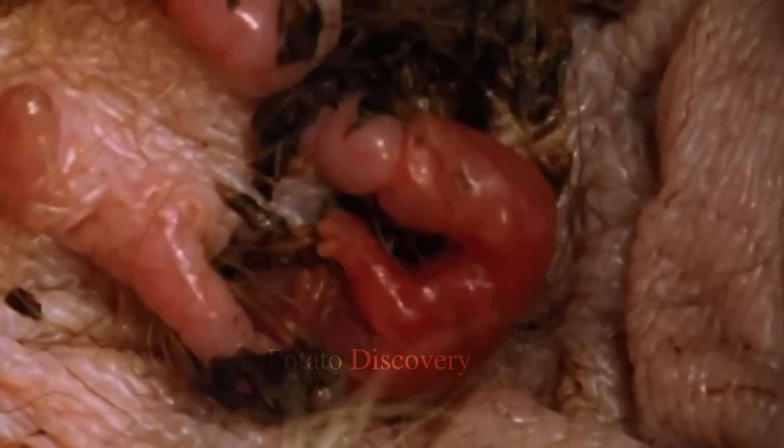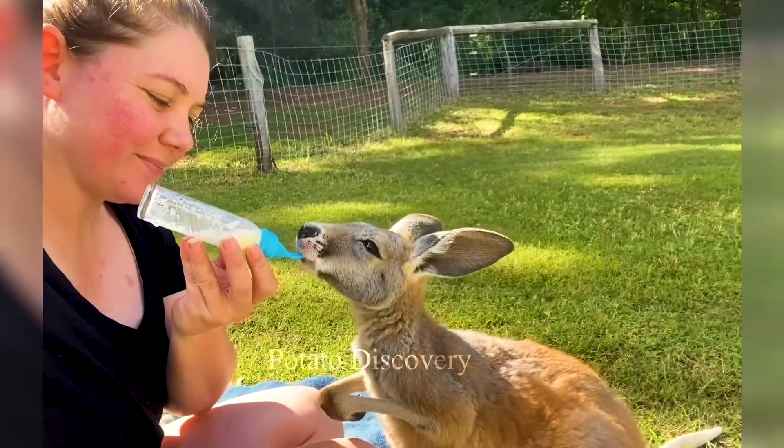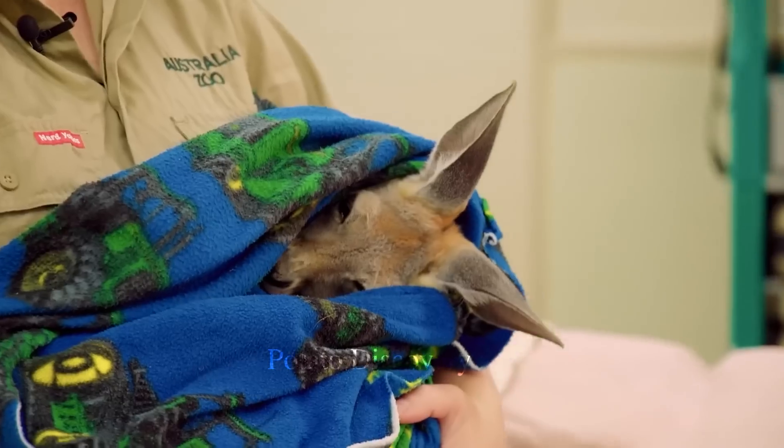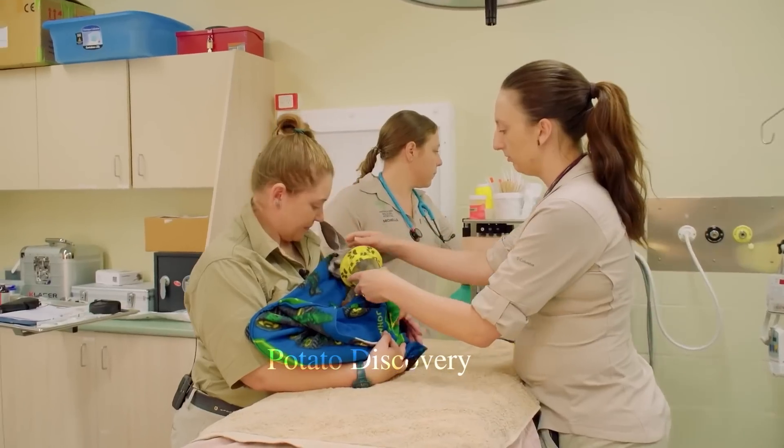Aside from its nutritional benefits, kangaroo meat is also a versatile ingredient that can be used in a wide range of dishes. Kangaroo steaks, burgers, and sausages are just a few examples of how this meat can be incorporated into various meals.